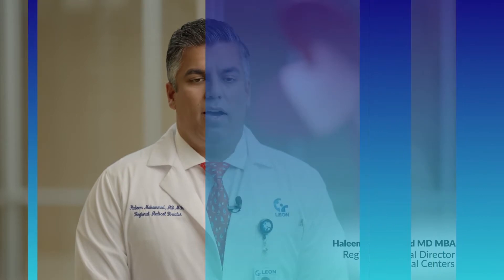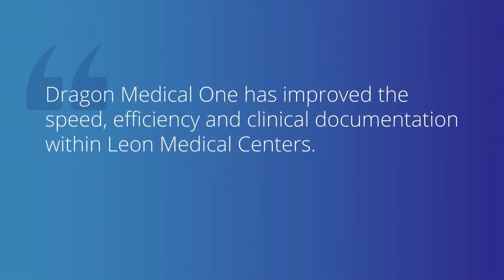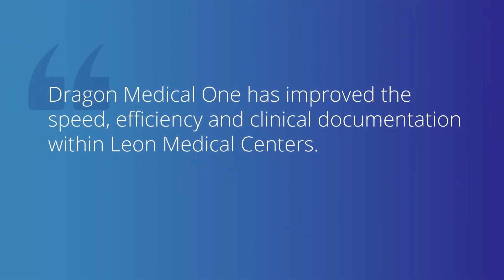Dragon for Leon Medical Centers has actually improved our speed and efficiency, which the downstream effect is actually patient satisfaction and physician satisfaction. They're allowed to spend more time with the patients because you're not focused on typing notes — you're dictating them now.